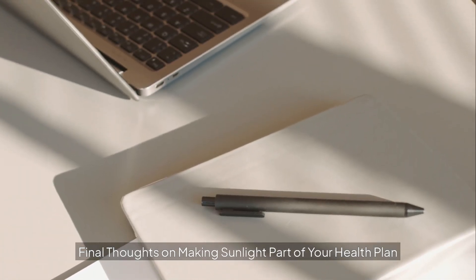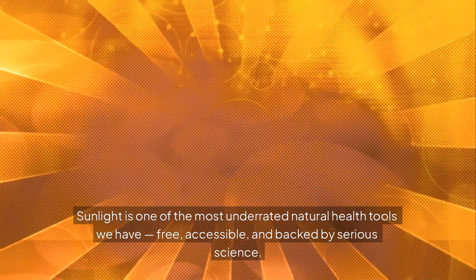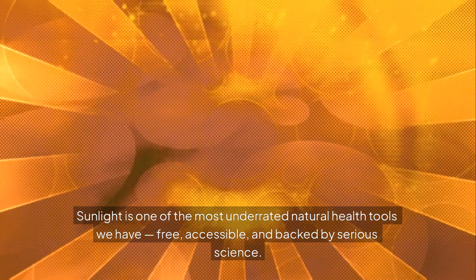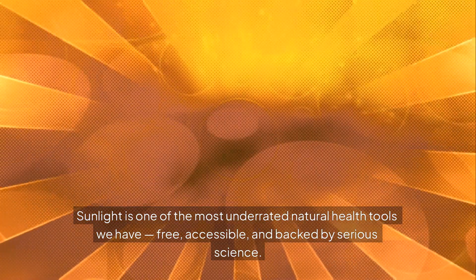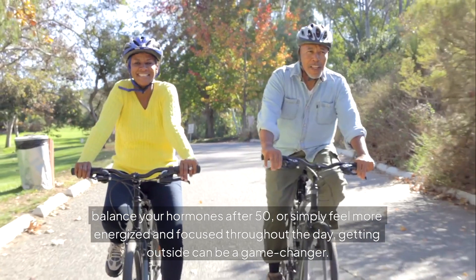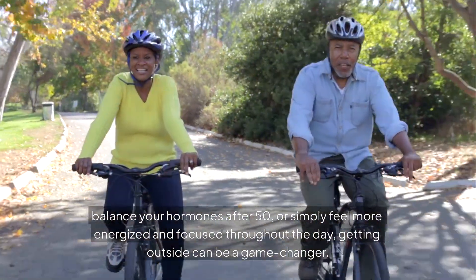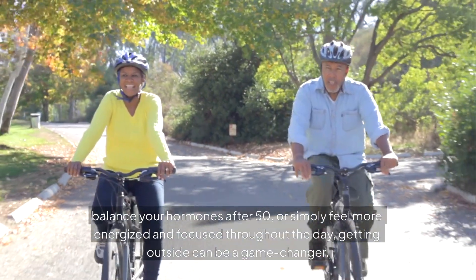Sunlight is one of the most underrated natural health tools we have — free, accessible, and backed by serious science. Whether you're trying to reverse insulin resistance, balance your hormones after 50, or simply feel more energized and focused throughout the day, getting outside can be a game changer.